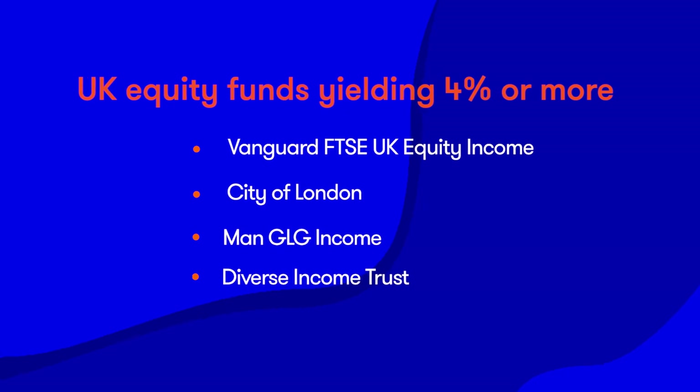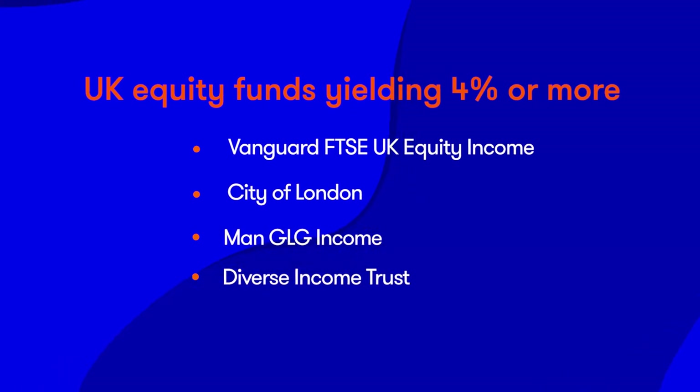In the Super 60, the four UK equity income funds yielding 4% or more are Vanguard FTSE UK Equity Income, City of London, Man GLG Income and Diverse Income Trust.